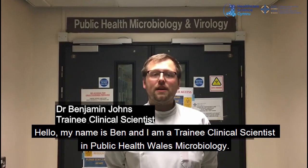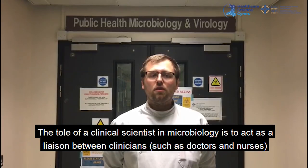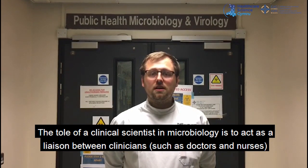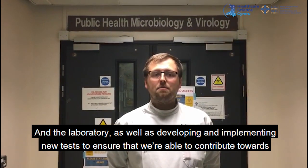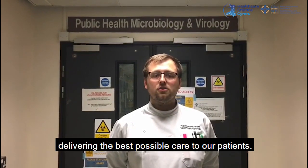Hello, my name is Ben and I'm a training clinical scientist in Public Health Wales Microbiology. The role of a clinical scientist in microbiology is to act as a liaison between clinicians such as doctors and nurses and the laboratory, as well as developing and implementing new tests to ensure that we're able to contribute towards delivering the best possible care to our patients.